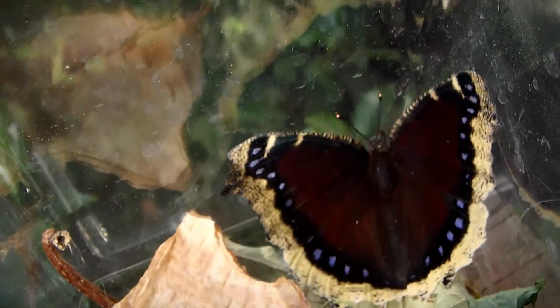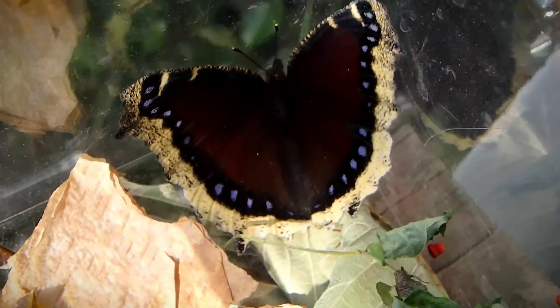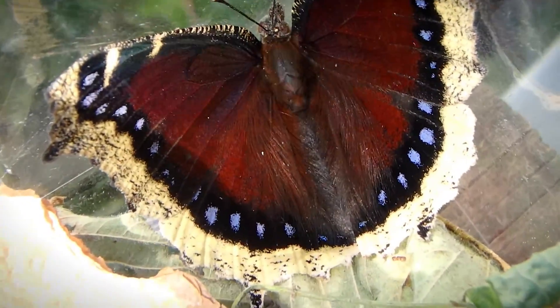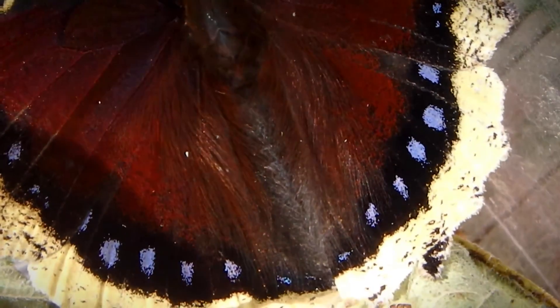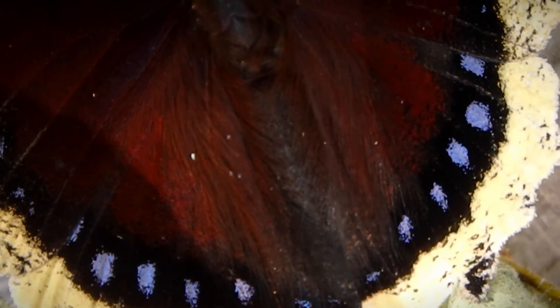Look at the beautiful hairs on this butterfly — those beautiful hairs. That's beautiful. There he goes. He's gone.